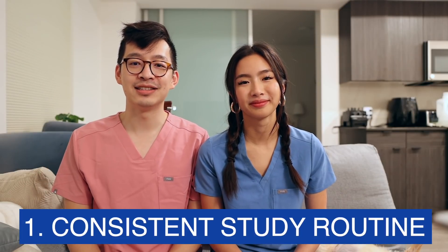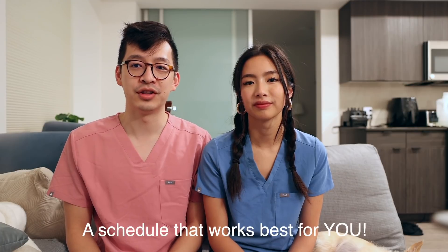Point number one: having a consistent study routine. Within every quarter or semester, you typically have a really consistent schedule. Whether you like to use a physical planner or Google Calendar, it's super important to actually block off specific time for studying for each of the different courses you're taking. It's really important to understand who you are — are you a morning person or an evening person? Try to create a schedule based on that.